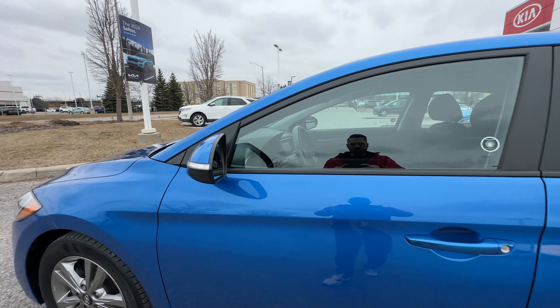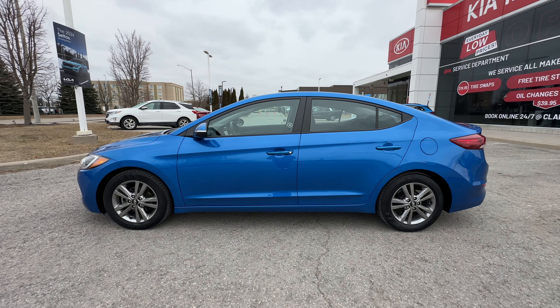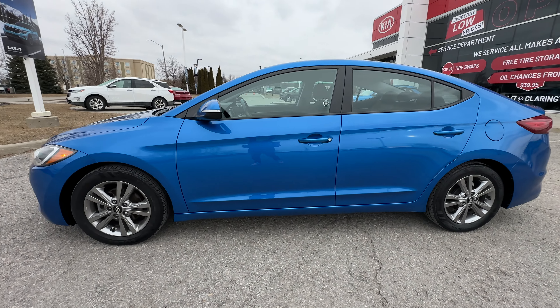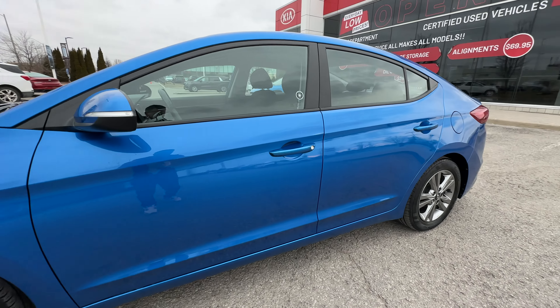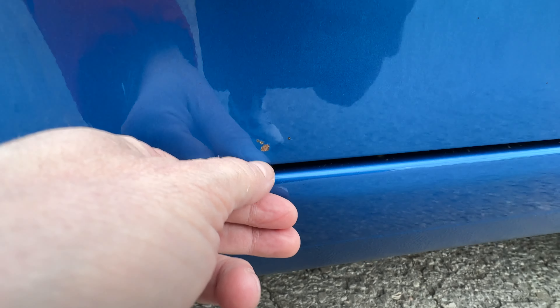If there's someone in your blind spot, that'll turn amber so that way you don't go pulling into traffic. As we're doing this tour I'm going to point out any dings, dents, scratches that I can find, so that way you know the condition of the Elantra before you even step foot in the store — which is part of the reason why you want to buy a car from us, because then you know exactly what you're getting.